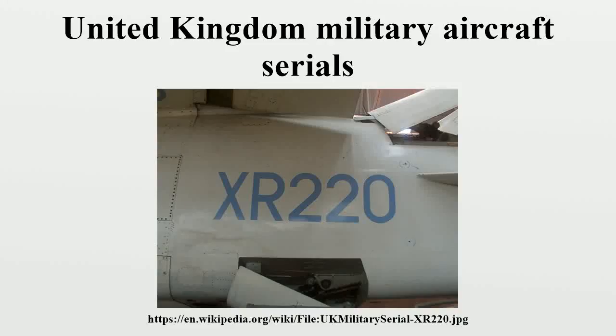United Kingdom Military Aircraft Serials refers to the serial numbers used to identify individual military aircraft in the United Kingdom. All UK military aircraft are allocated and display a unique serial number. A unified serial number system, maintained by the Air Ministry and its successor the Ministry of Defence, is used for aircraft operated by the Royal Air Force, Fleet Air Arm, and Army Air Corps. Military aircraft operated by government agencies and civilian contractors are also assigned serials from this system.